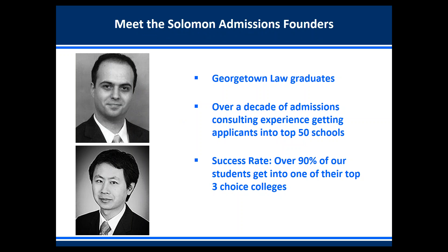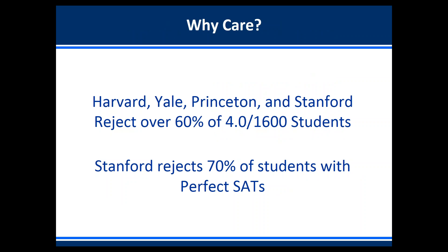Vitaly and I are both Georgetown Law University Law Center graduates. We have over a decade of admissions consulting experience getting students into the top 50 schools, and our success rate is that over 90% of our students get into one of their top three choice colleges.